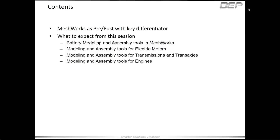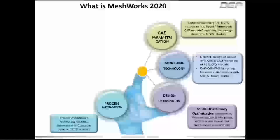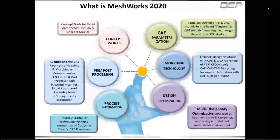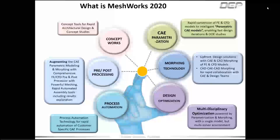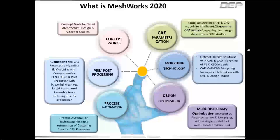There are other important elements added under ConceptWorks that help you quickly synthesize finite element models, especially useful for body structures, powertrain, and chassis systems. Another very important attribute of Meshworks 2020 is upgraded parameterization techniques and a process automation engine where we can automate CAE standard operating procedures without needing to be an expert in programming languages. Today we'll look at how to use Meshworks 2020 to put together a battery systems model — starting at the cell level, creating a cell stack, placing it inside a battery housing with a cover, and preparing it for crash and durability simulations.